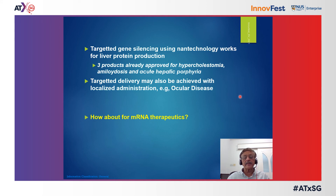To summarize for siRNA delivery: targeted gene silencing using nanotechnology works well for liver protein production or inhibition, and three products have already been approved — for hypercholesterolemia, amyloidosis, and acute hepatic porphyria. Targeted delivery may also be achieved with localized administration where possible, especially in immunoprivileged tissues such as ocular tissue, for treatment of ocular disease. What about mRNA therapeutics, where you are actually encouraging the production of a protein rather than inhibiting it?